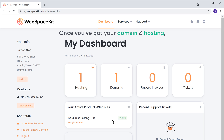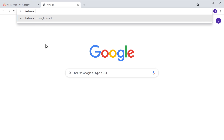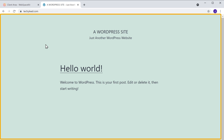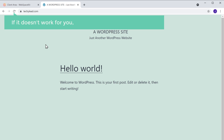Once you've got your domain and hosting, your website should now be live on the internet. So to check that, let's open a new tab. Now if we type techylead.com and press enter, you can see that we have a brand new website on the name which we selected. Sometimes it might take a few minutes for the domain to become active on the internet, so if it doesn't work for you, try refreshing after 5 to 10 minutes.